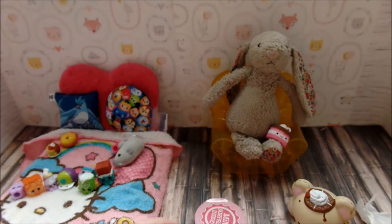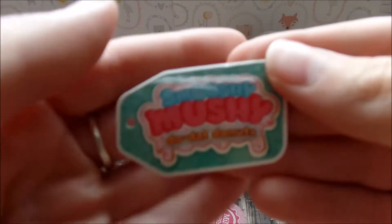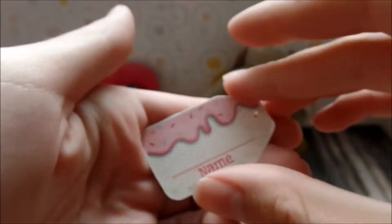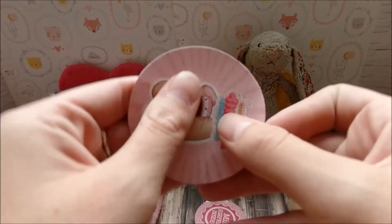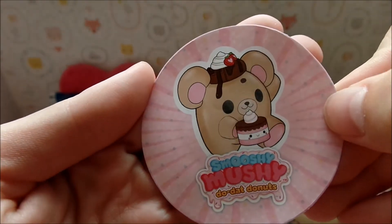Then there's a name tag, and you flip it over and you can write the squishy's name and plushy's name. It also comes with a sticker, which is really adorable.